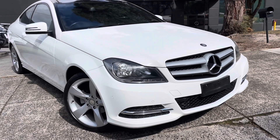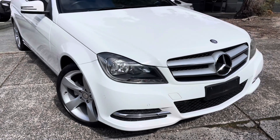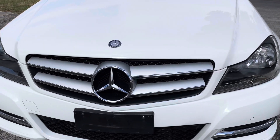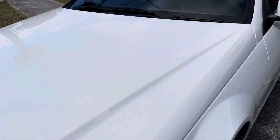Hey guys, it's Paige here from Dealership Direct, and thank you very much for taking the time to watch another one of our video presentations. Today we're going to be taking you through our 2013 Mercedes-Benz C-Class C180 MY13. It's an automatic with just over 100,000 kilometers.